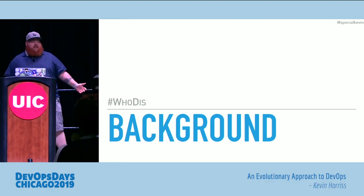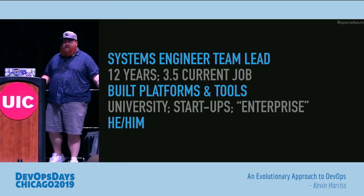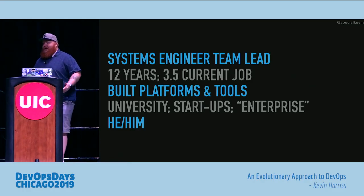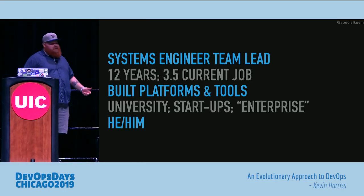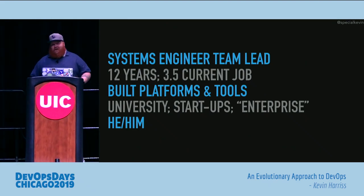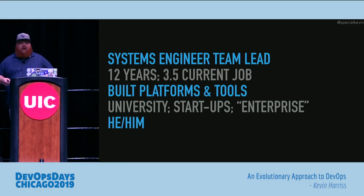A little bit of background about myself. I'm currently a system engineer team lead at Innova. I've been doing systems for over 10 years now, long enough to be doing it back when they called us sysadmins. I've been building platforms and tools that help get applications and technologies out the door so we can actually solve business needs. I've done this for universities, startups, and enterprises, so I've done every kind of DevOps transformation from non-existent to rapid changes, back and forth to more freighter-kind directed changes.